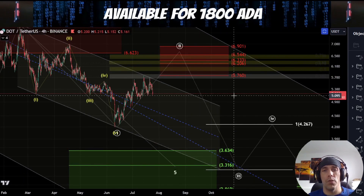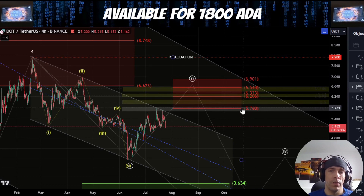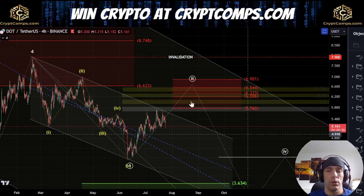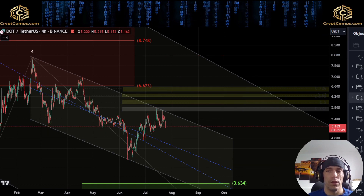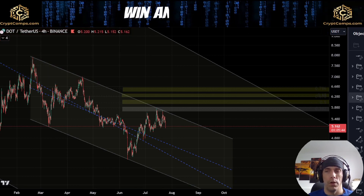So until we actually manage to break back above this rejection area here, which is this $6.90 to this $5.76, we need to still be cautious because there are a couple of ways we can count this move that we could still look for continuation to the downside. We need to be careful that until we actually start to take this fourth wave high here of $7.90, we can still look for potential to come back to the downside. This would still be looking for that possibility of a fifth wave down.